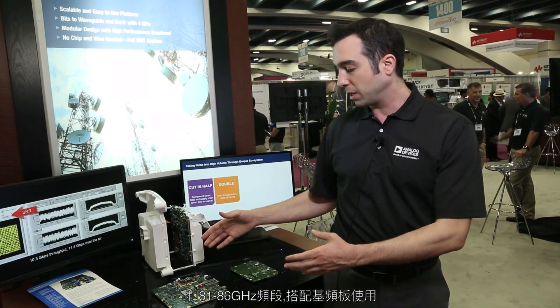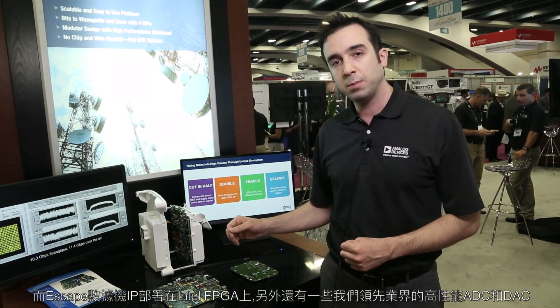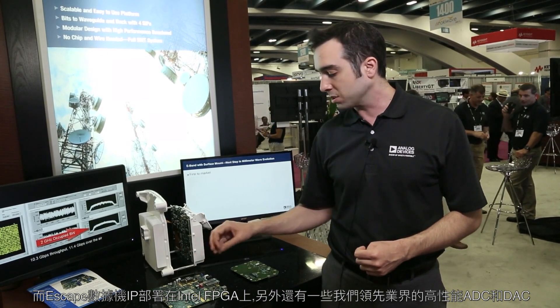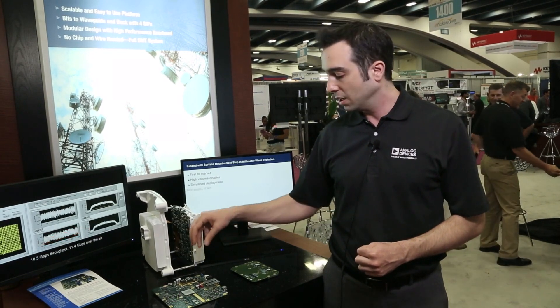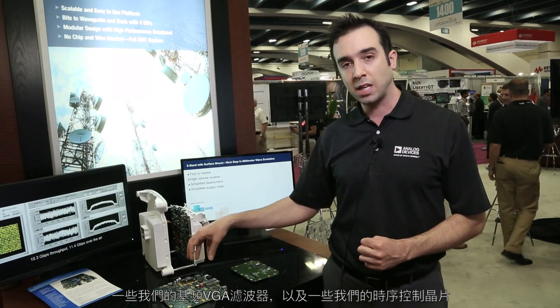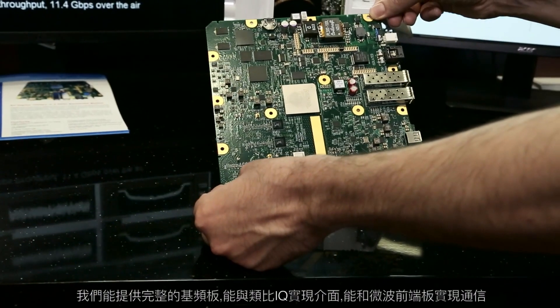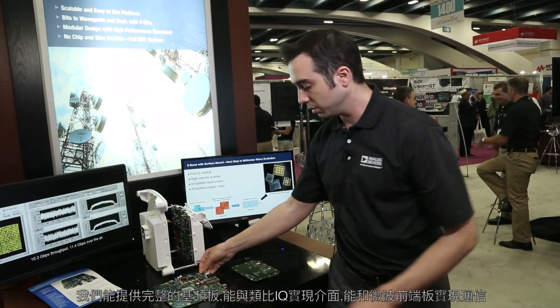This is coupled with a baseband board where the Escape modem IP is implemented on an Intel FPGA, and together with some of our high-performance, industry-leading ADCs and DACs, our baseband VGAs, filters, as well as some of our timing chips, we're able to offer a full baseband board that interfaces with the analog IQ that goes in and comes from the microwave front end board.